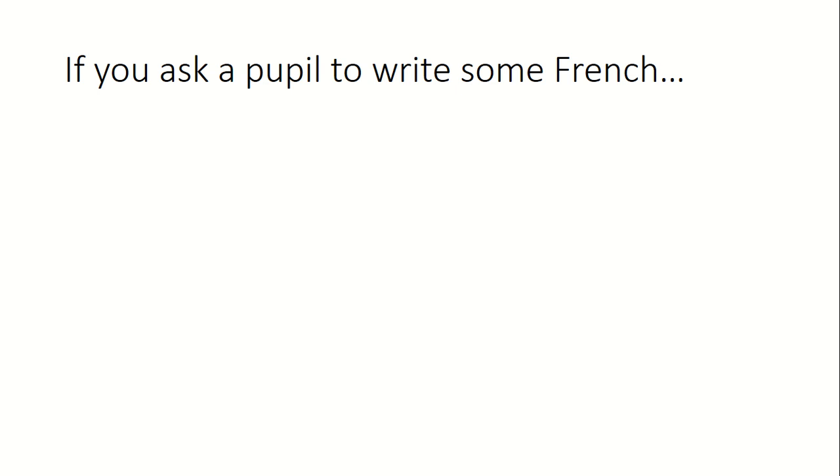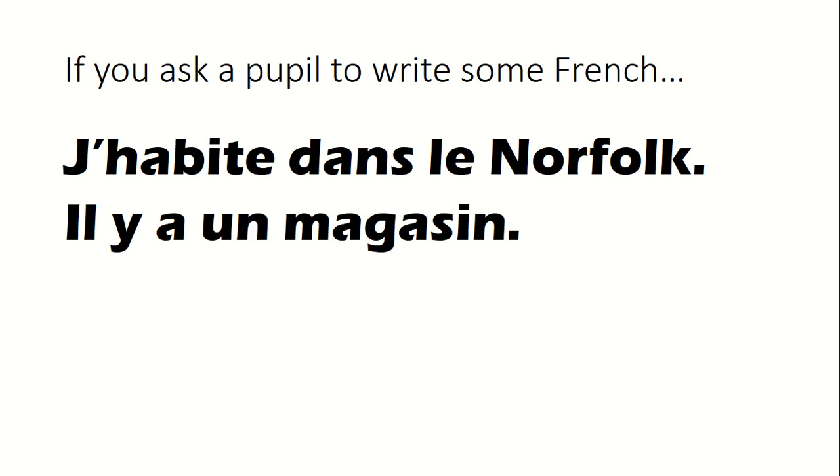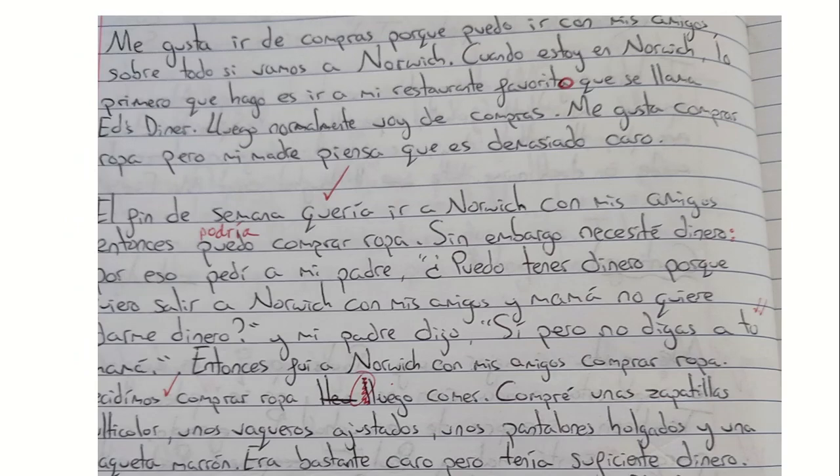If you ask a pupil to write some French, they might write a sentence and feel quite pleased with themselves, then have a little think and write another sentence, then think 'is there anything else I can say?' They stop at the end of each sentence to think what comes next. There's no vision, no idea where it's going, no coherence.